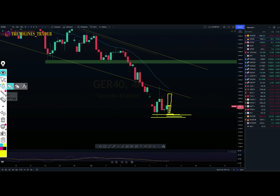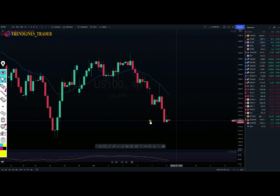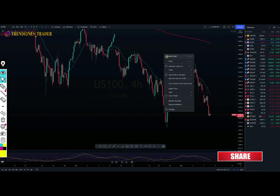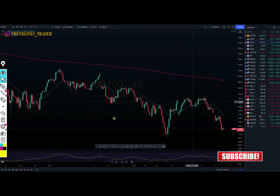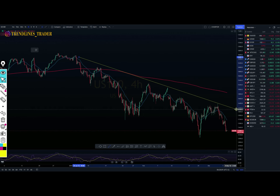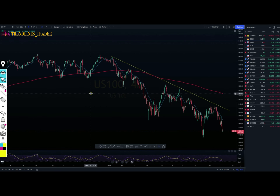Let's move to the next one — US100, everybody's favorite. Let me reset this chart. Ladies and gentlemen, we have been witnessing that our US100 has been very bearish for quite some time. You can see this type of structure where it was forming trend lines giving us these channels — our price has been very bearish.